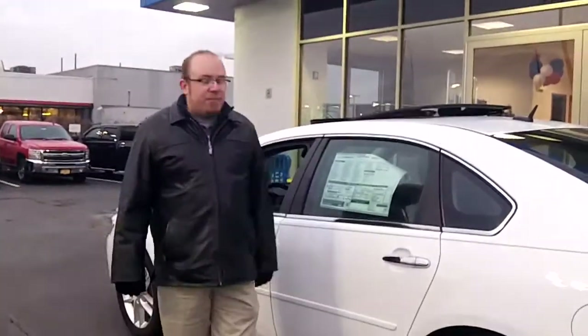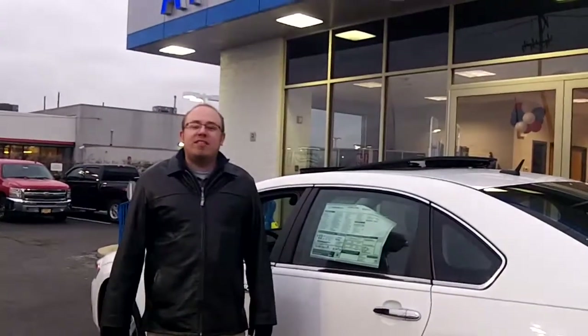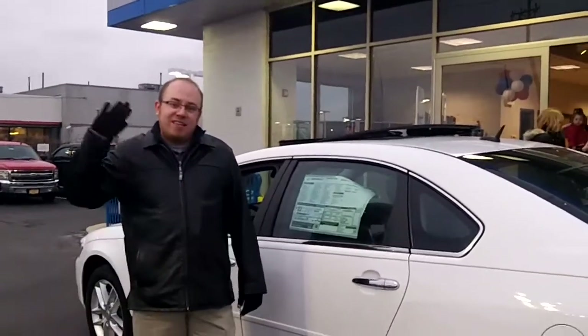Anyway, once again Paul, I'm Dan Dignan and I'm here at Apple Chevy with your new Impala. Give me a call if you have any more questions at 708-342-4176. See you soon. Bye-bye.